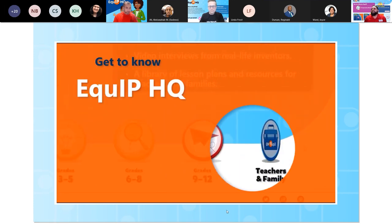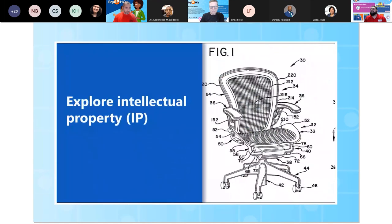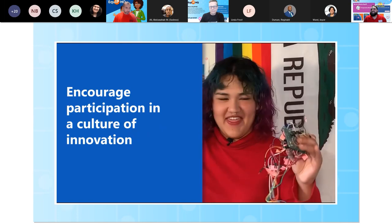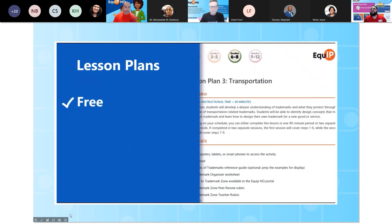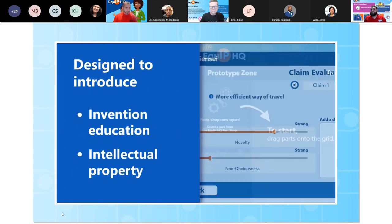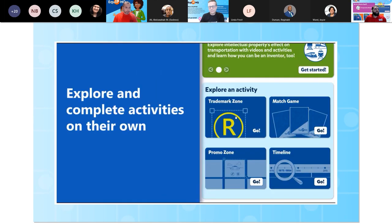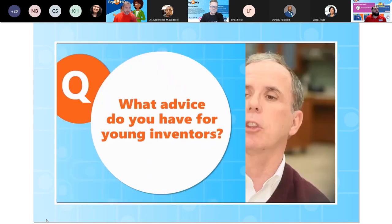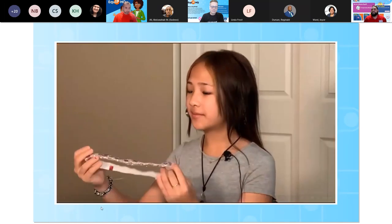Get to know Equip HQ. Equip HQ, from the United States Patent and Trademark Office, is built to teach important concepts about intellectual property, or IP, and to encourage young people to participate in the culture of innovation by recognizing the value of putting ideas into action. Equip HQ offers free, standards-aligned lesson plans designed to introduce invention education and intellectual property concepts to K-12 students. Teachers can use the site to find structured activities for their classrooms, or students can explore and complete activities on their own. Simulations of IP processes present learners with play-based learning, and our Inventor Story video series introduces learners to both young and adult inventors who share their stories, ideas, and the lessons they have learned from inventing.